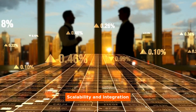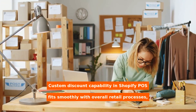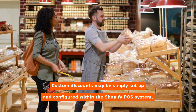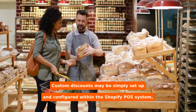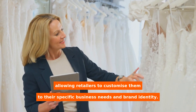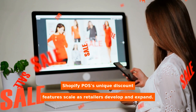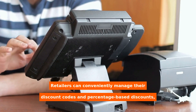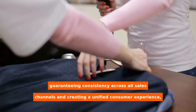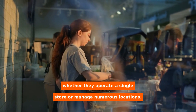Custom discount capability in Shopify POS fits smoothly with overall retail processes, supporting enterprises of various sizes and scales. Custom discounts may be simply set up and configured within the Shopify POS system, allowing retailers to customize them to their specific business needs and brand identity. Shopify POS's unique discount features scale as retailers develop and expand, allowing them to conveniently manage discount codes and percentage-based discounts, guaranteeing consistency across all sales channels and creating a unified consumer experience, whether they operate a single store or manage numerous locations.